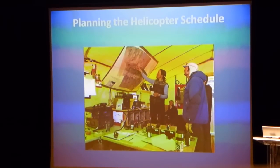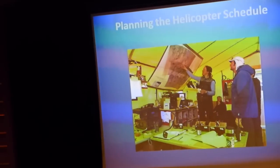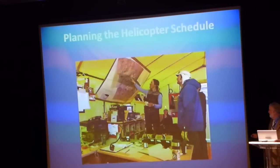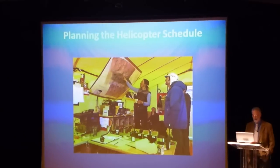In the camp you've got the same things that you would have back at a main base. You'll have coordinating what we're going to do, figuring out our helicopter schedule for the next day. That's the senior ELO pilot and the camp staff manager, and they're all working out what the plan will be for helicopter support for the following day.